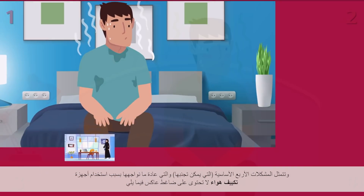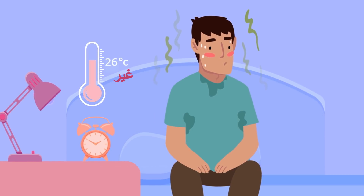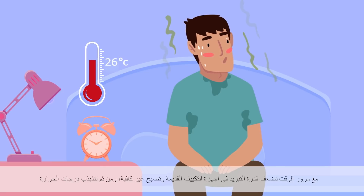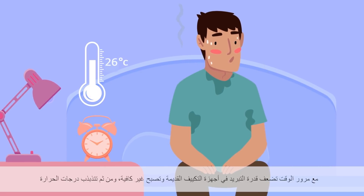Four of the main problems, which can be avoided, that we usually get from non-inverter ACs are: no comfort cooling. Over time, your old AC's cooling weakens and becomes insufficient, and therefore leads to temperature fluctuation.